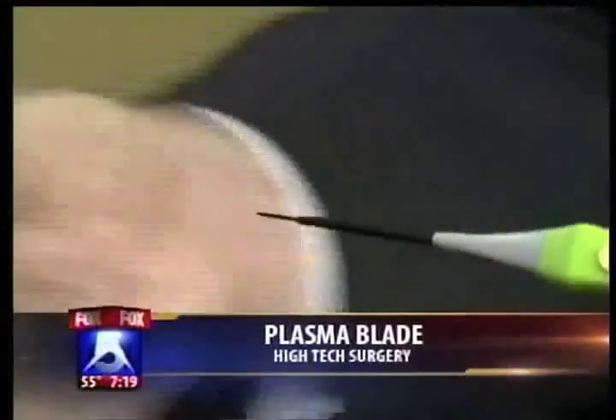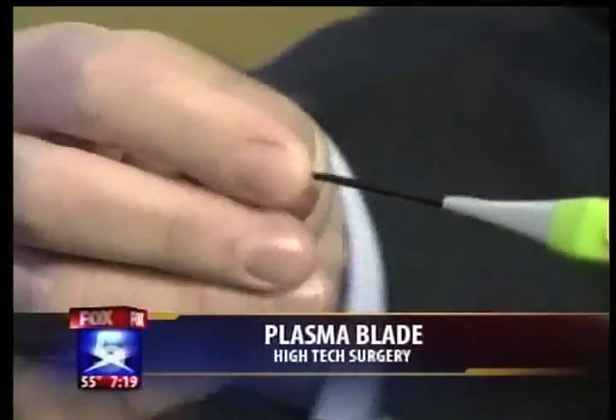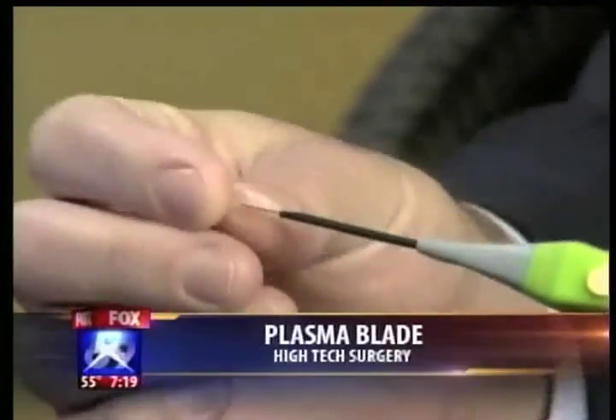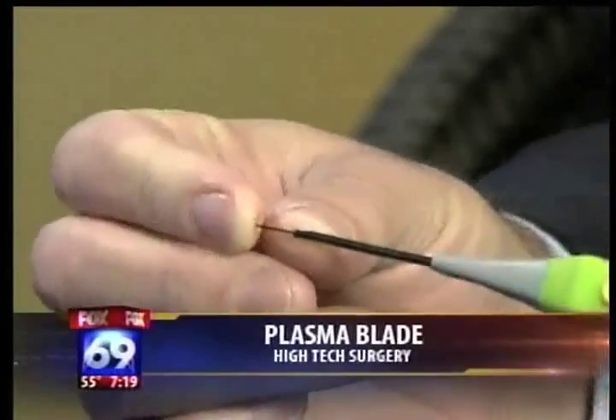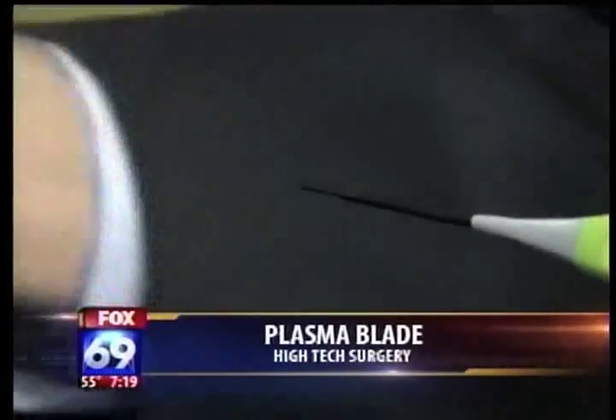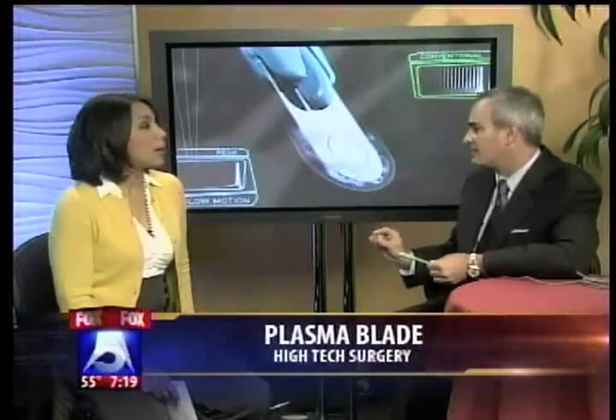The blade isn't so long, so you couldn't really do a C-section with this, or could you? Oh, sure, absolutely. They have an extended tip. The key is the blade is just a means of transferring that radiofrequency energy — it's not a physical blade. You're not cutting by pushing on the tissue and making an incision; you're just transferring that plasma energy to the tissues, which makes the cut and stops the bleeding.